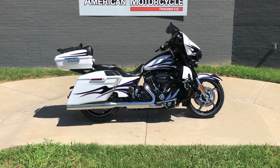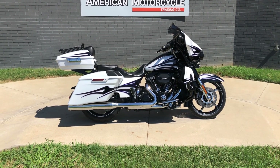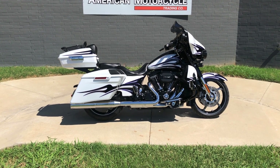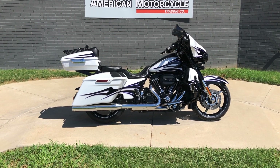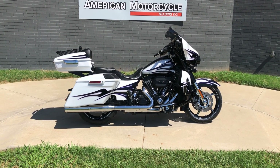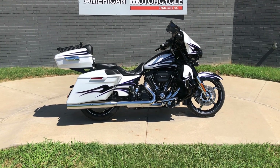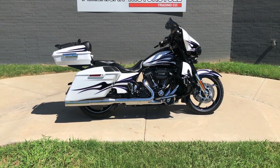Howdy folks, this is Rusty with American Motorcycle Trading Company here in Bedford, Texas. We've got a 2016 Harley-Davidson CVO Street Glide, and if you'd like to know more about it such as pricing, or if you'd like to view the Vinsmart VIN report which is very similar to a Carfax, you can click on the link below in the description and it'll take you directly to our website.